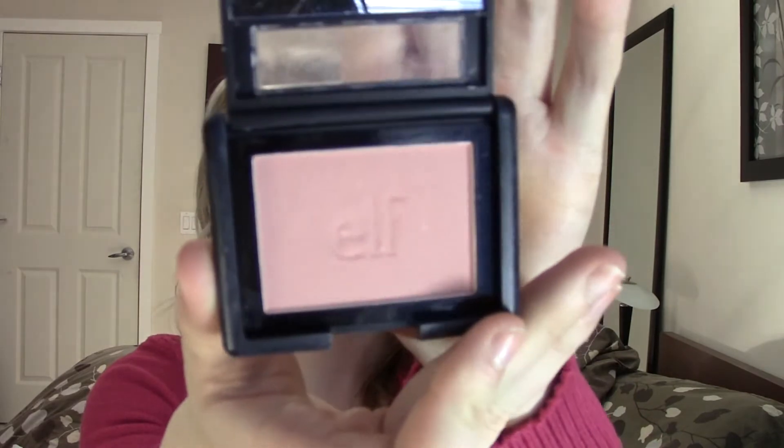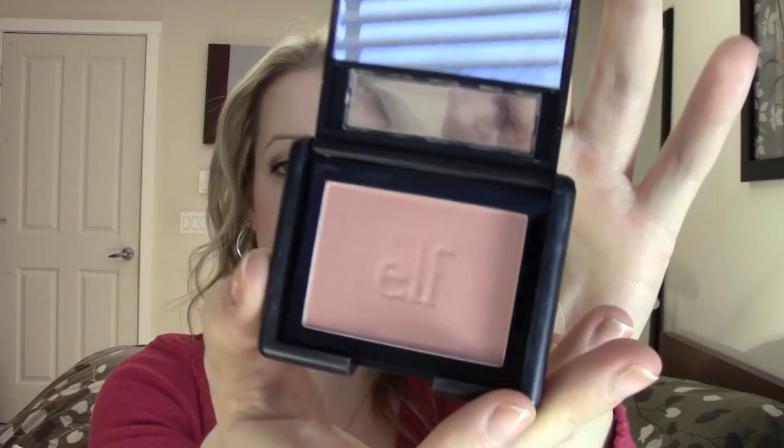For blush, this month I've been using this color a lot. It's from ELF and it's called Tickled Pink. It's just a pretty baby pink color. I guess because I'm so pale right now in the winter — I'm wearing it right now — I just find that it's perfect for my skin tone. It's not overly too blushy, so I've been using this.